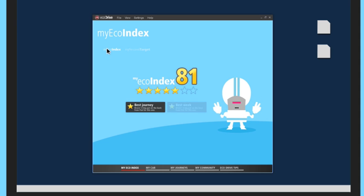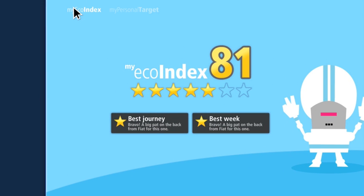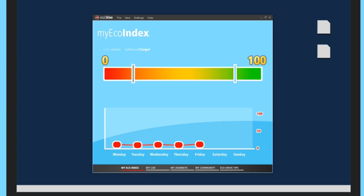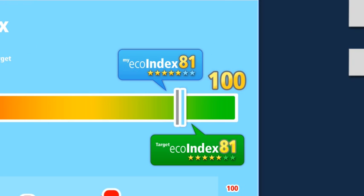Now let's look at what we call EcoIndex. An EcoIndex is the overall result of how efficiently you've driven your car, based on your driving ability and CO2 emissions. Claudia's EcoIndex is 81 out of a possible 100, which is very good indeed. EcoDrive lets you set personal targets to beat, and Claudia aims to maintain her score for the rest of the month.